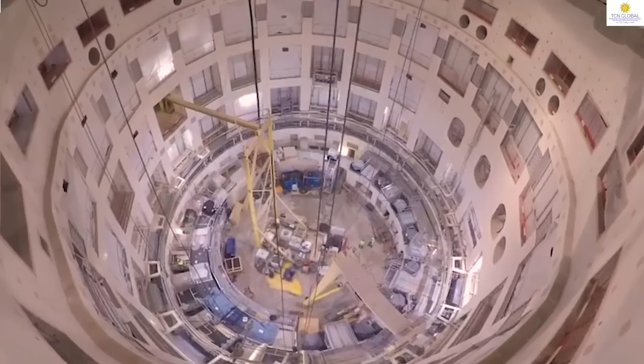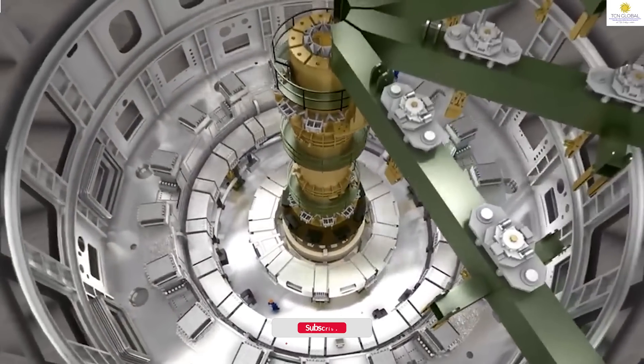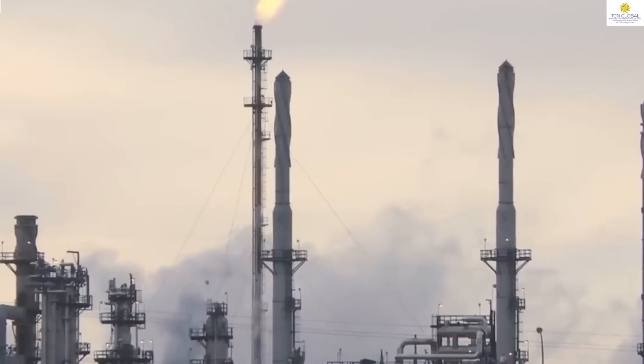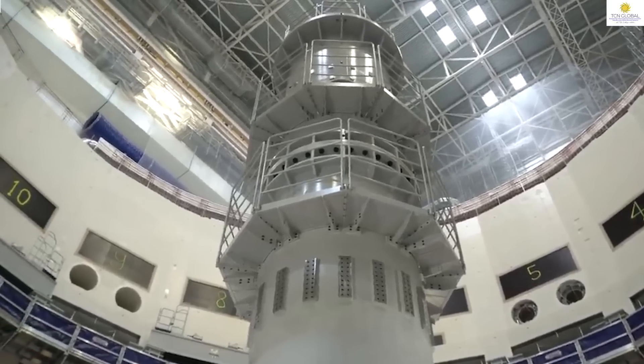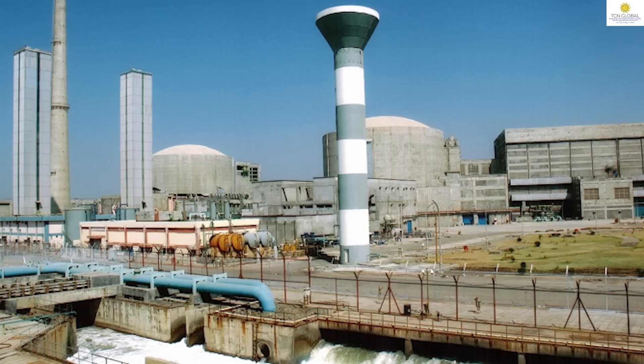The second question could be: what is the existing nuclear power capacity of the country? After research, we find the country has around 6780 megawatt of nuclear power capacity. I will explain the major nuclear power installations. Karapur Atomic Power Stations — we all know the Bhabha Atomic Research Centre — has a capacity of 1400 megawatt.